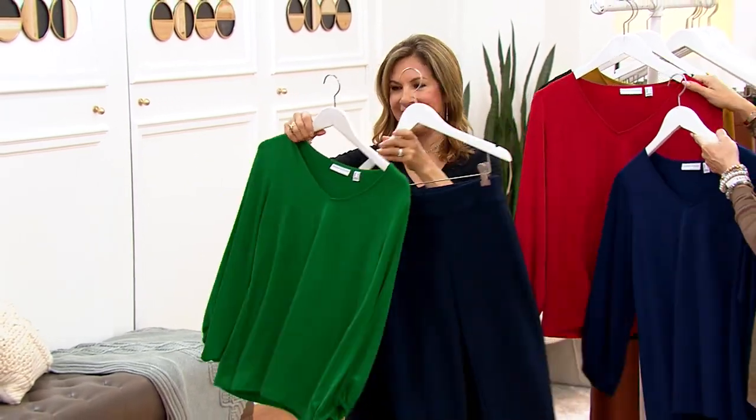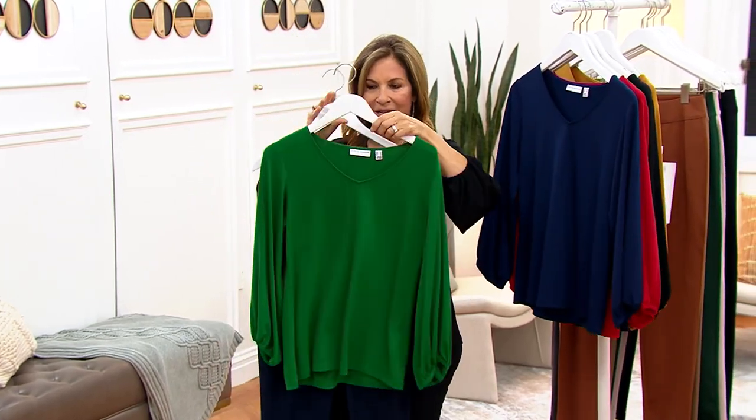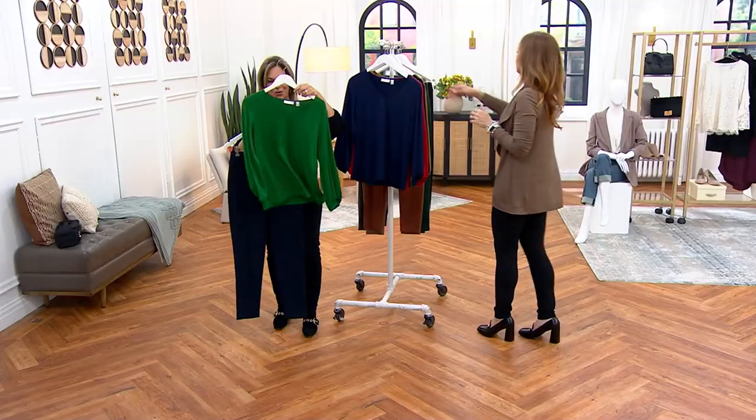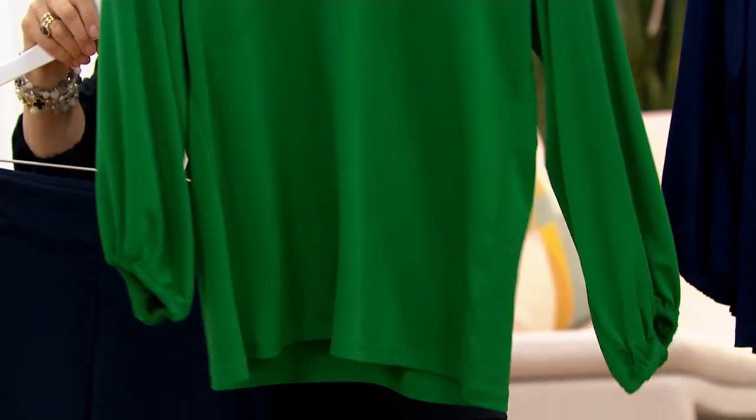With navy blue premium stretch you must get the navy. Or instead of black, put some navy blue with this green — it's a really lively, happy green, not too yellowy. It just gives you a sense of style when you put this on. Christmas party.